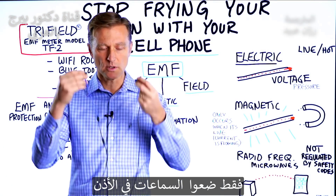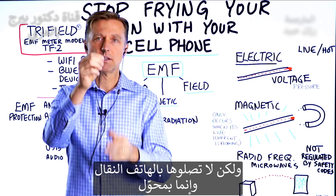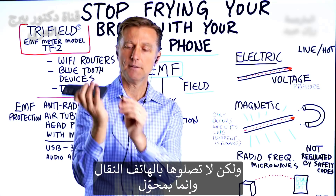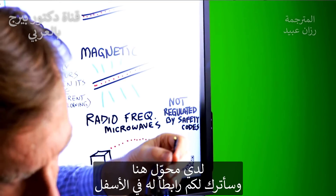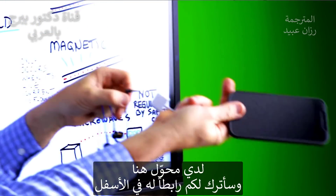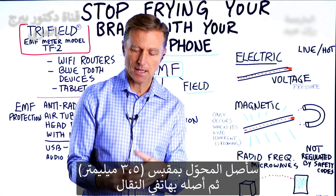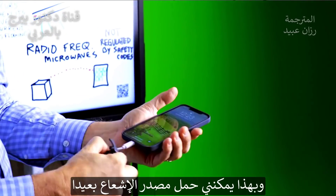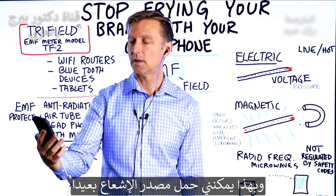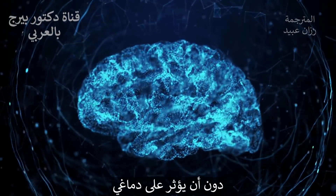What you would do is put these in your ear. The problem is that this is not going to connect directly into your cell phone, so you have to get an adapter. I got an adapter right here — I'll put a link down below — which plugs into this 3.5 millimeter jack, and then I can stick this into my cell phone. Now I can hold the source of the radiation over here and not have it affect my brain.